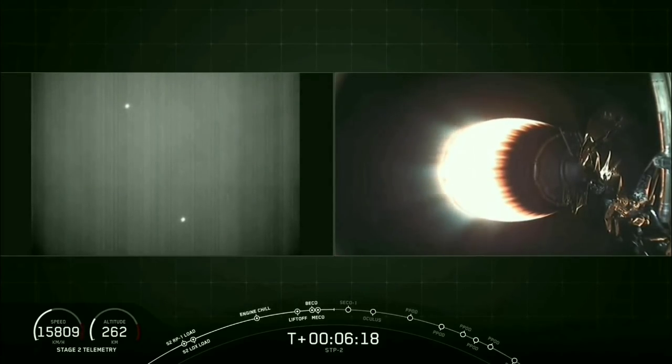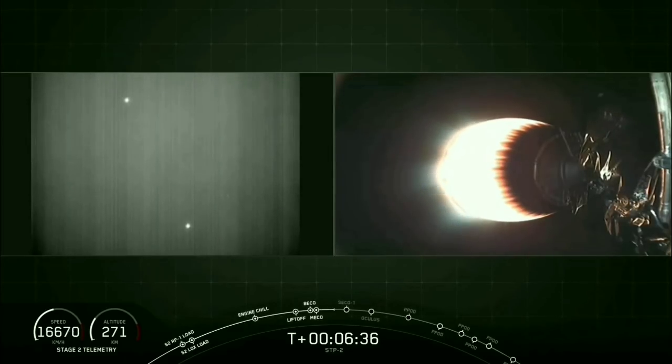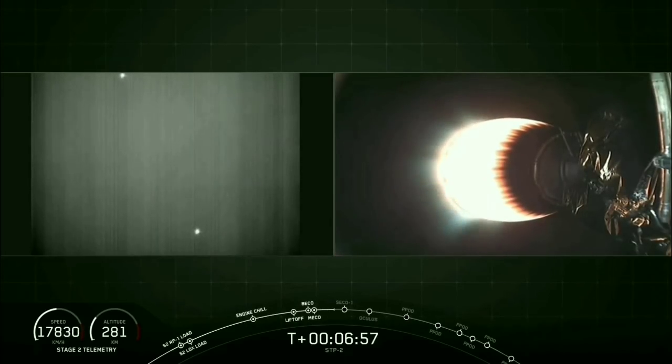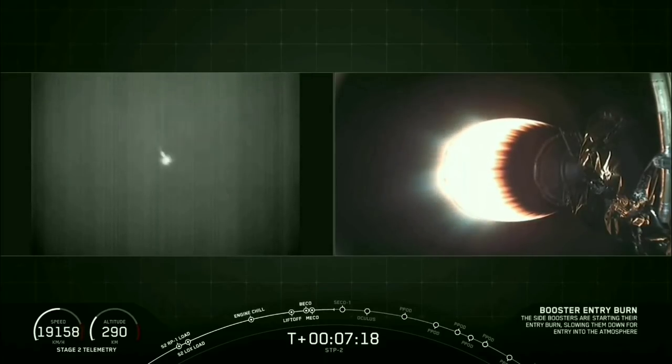Shortly after that, it should end about 20 seconds later. You can see both of those boosters on the infrared camera on the left side of your screen. About 30 seconds until we expect those side boosters' entry burn to begin — keep an eye on the left side of your screen. In about 10 seconds, we should see those side boosters reignite for their entry burn. We have confirmation that the entry burn has begun, and in about 15 seconds we expect that to end.